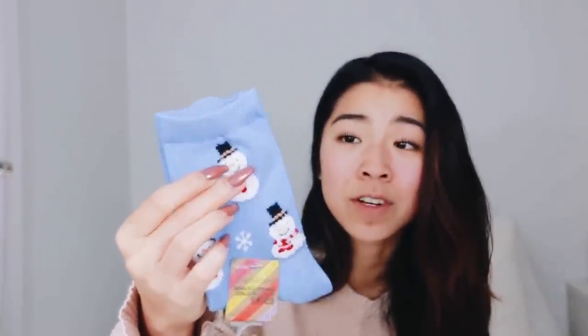Forever 21 is literally my weakness for socks — they have the best socks ever. I got three pairs of Christmas socks on top of all the Christmas socks I already have. I got ones with fuzzy little snowmen, some cozy-looking ones, some with little frillies like lettuce trim, and some random ones with tomatoes on them — I don't even like tomatoes that much, but here we are.